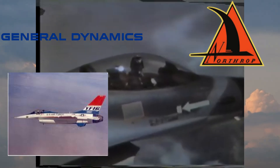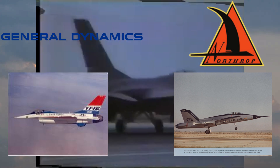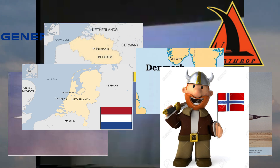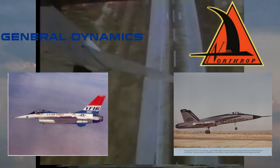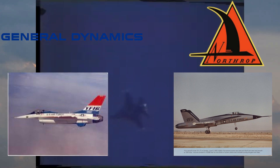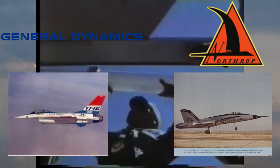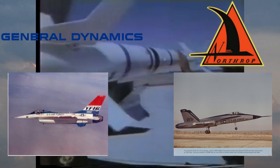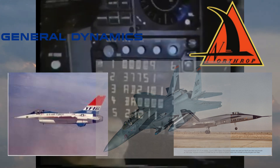Northrop's prototype was called the YF-17 and also completed several test flights in the following months. The experimental planes received further attention when Belgium, Denmark, the Netherlands, and Norway all expressed interest in replacing their aging fighter aircraft. As development continued, it became clear that test pilots greatly preferred General Dynamics' YF-16, as it proved to be more nimble and had the unique ability to snap between different aerial maneuvers with ease. Additionally, the YF-16 used the same engine as the already-in-service F-15, giving it an element of universality that greatly impressed the military.